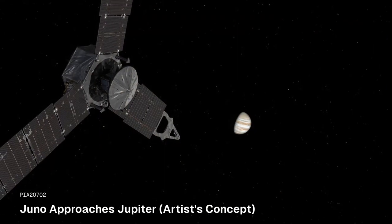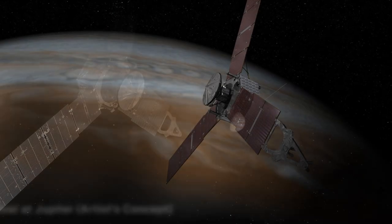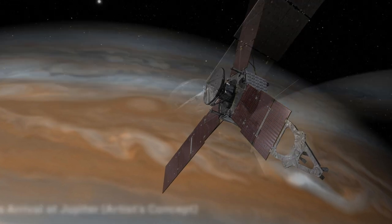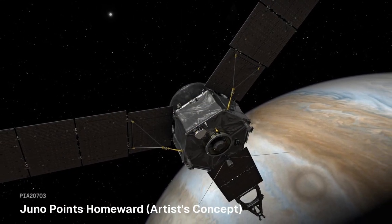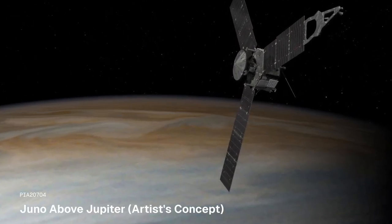Juno has provided breathtaking images and made breakthrough discoveries about Jupiter and its moons. In this video, you can see images captured by the Juno spacecraft, with credits to NASA JPL's photo journal. Sincere thanks to all those who processed these magnificent images.